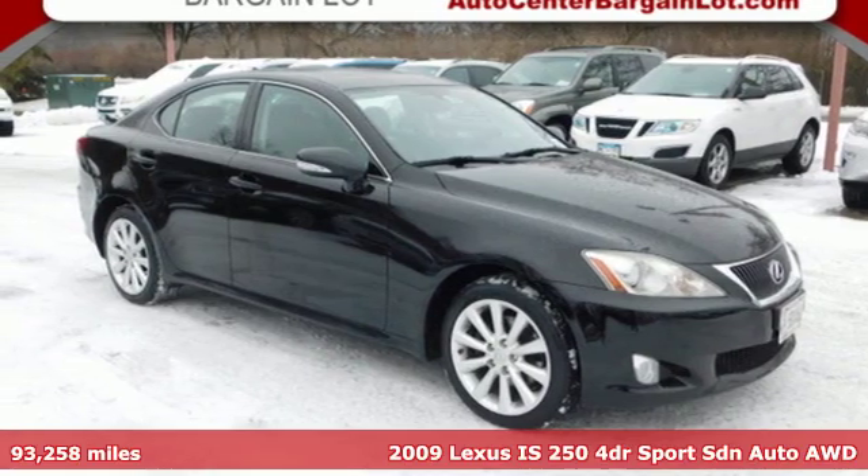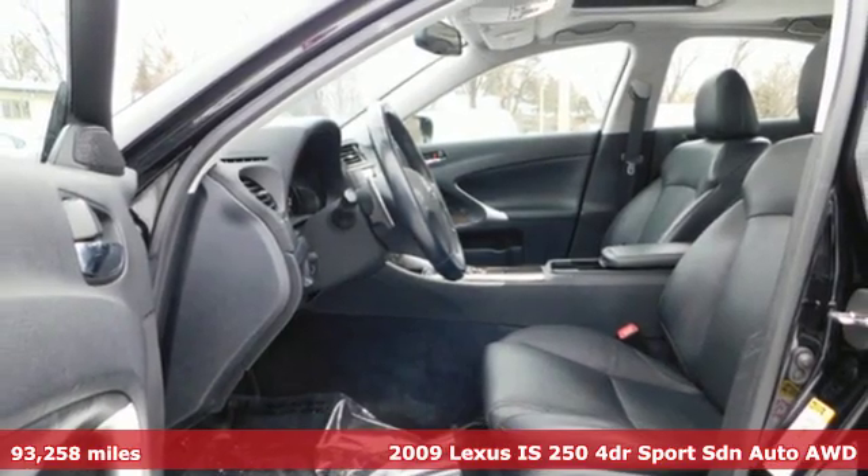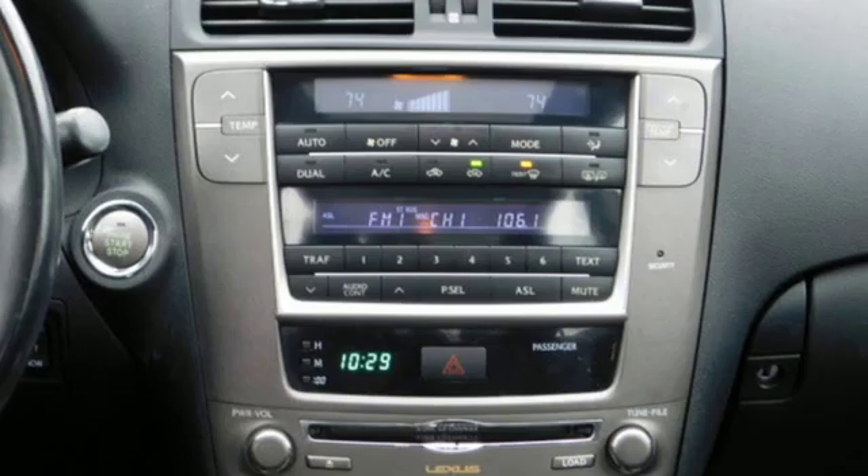It's a 2009 Lexus IS 250. For those who refuse to follow, choose your fast lane and feel the visceral connection between you and the road at the head of the pack.